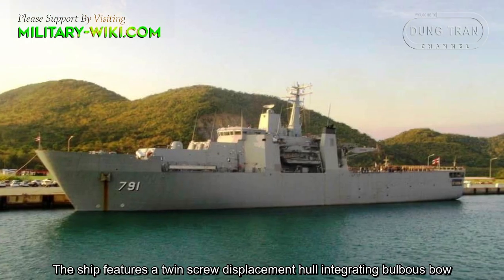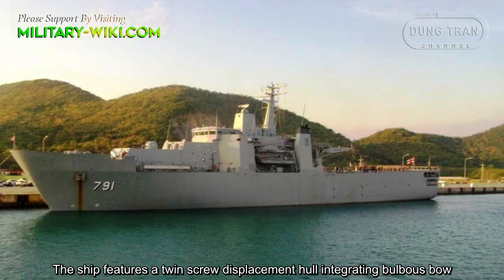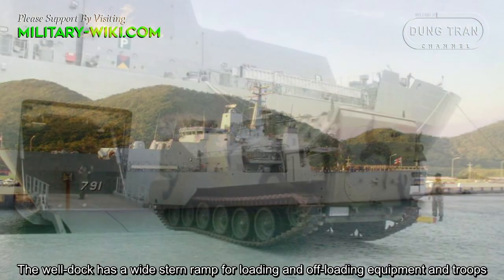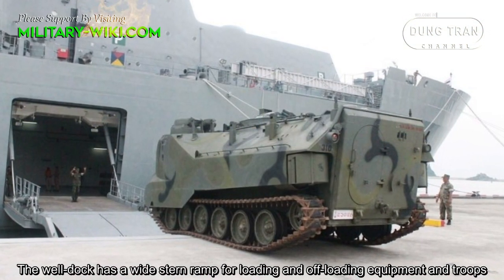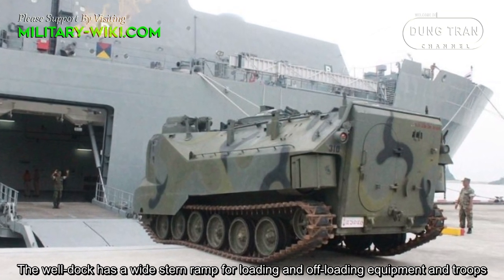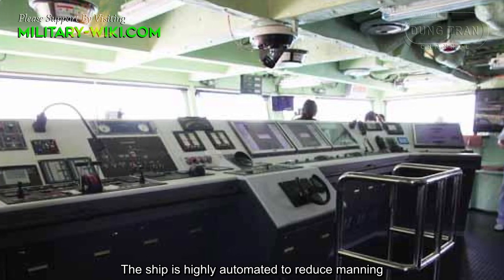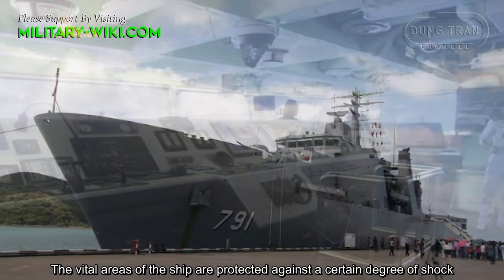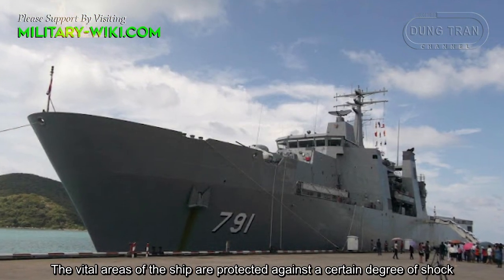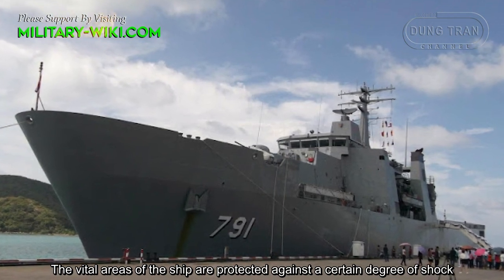The ship features a twin-screw displacement hull, integrating a purpose-built well dock. The well dock has a wide stern ramp for loading and offloading equipment and troops. The ship is highly automated to reduce manning, and the vital areas of the ship are protected against a certain degree of shock.